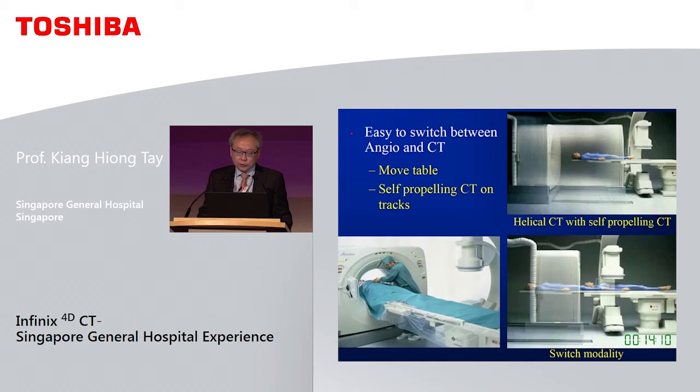It is easy to switch between the modalities — either you move the table, or you propel the CT on tracks, or do both.